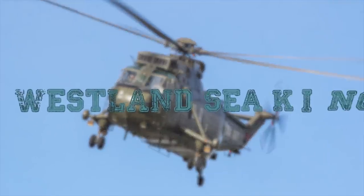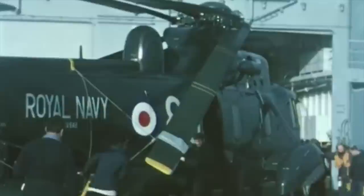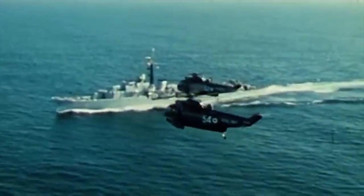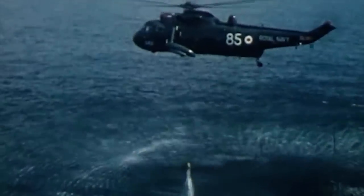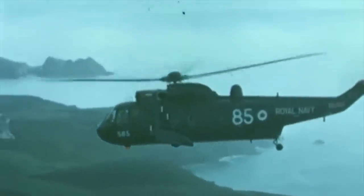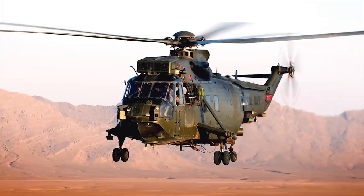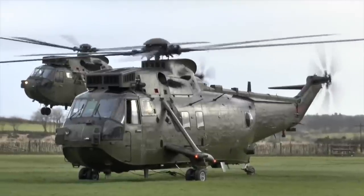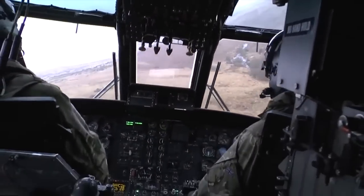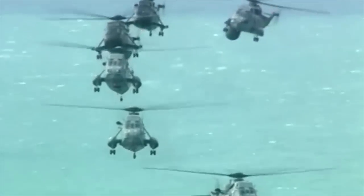Westland Sea King. The Westland Sea King is a licensed-produced version of the Sikorsky S-61. Westland Helicopters acquired rights to produce this helicopter in the United Kingdom. The Westland Sea King first flew in 1969 and was adopted by the Royal Navy in 1970. It was also used by the Royal Air Force for search and rescue operations. Westland built around 340 Sea Kings for the anti-submarine warfare, airborne early warning, and assault transport roles. Although based on the Sikorsky S-61, it was fitted with British avionics and carried different ASW equipment than its American counterpart. The helicopter has a water-tight boat-like hull.